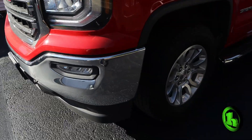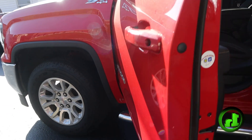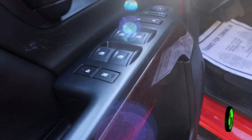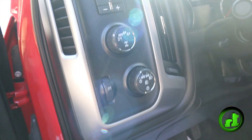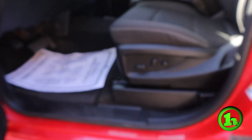Now, this is the Ecotec 3, which means it has your adjustable valve timing, compression, and fuel output with direct injection. It has three different types of adjustable performance settings. That's what the Ecotec 3 is.